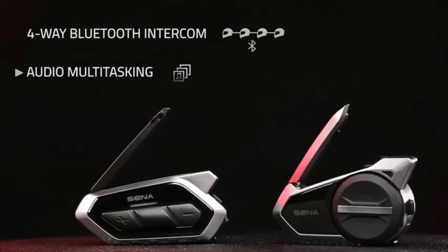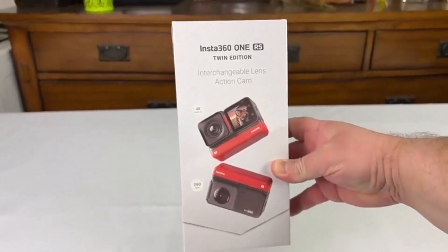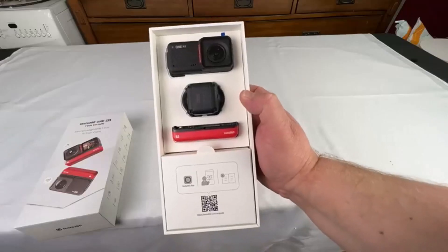I've spent countless hours researching and testing products, and I'm confident that these 5 products are the cream of the crop. Whether you're looking for the best product or just one that delivers excellent value for your money, I've got you covered.